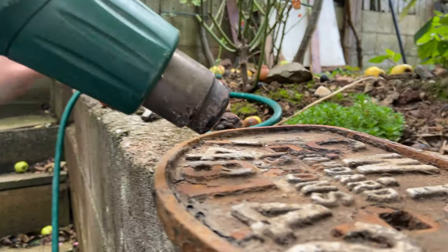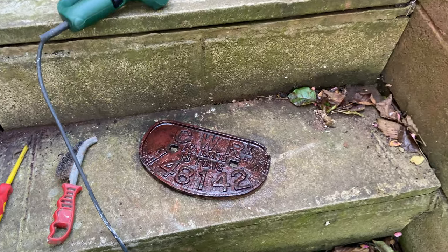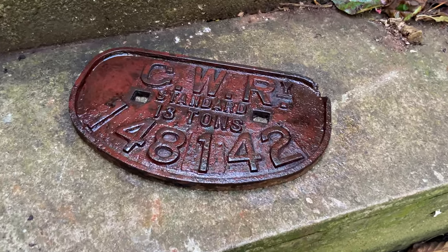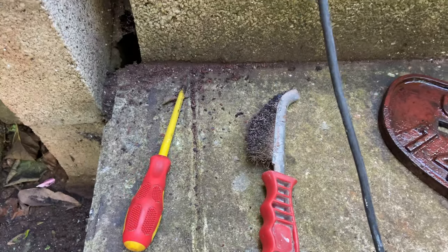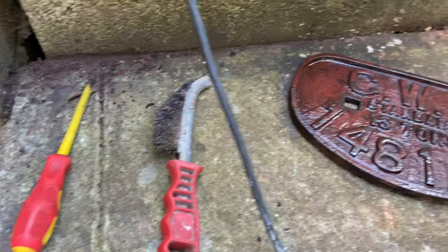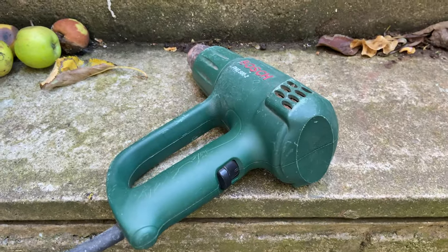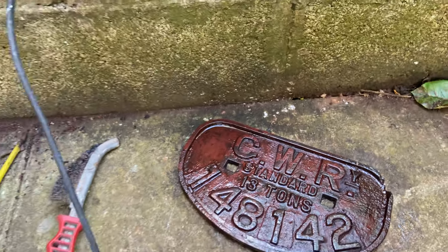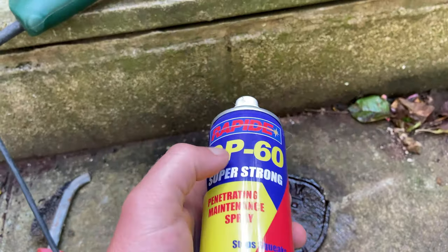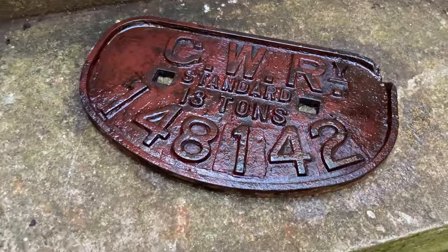I'm going to continue with this now on the rest of the plates and show you when they're fully stripped back and ready to paint. Here is one done — it took me about 45 minutes using an old screwdriver and a wire brush to scrape all the paint off. While it was still boiling hot from the heat gun, I sprayed it with a WD-40 type product to seal it.